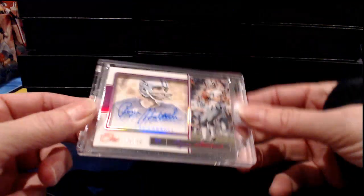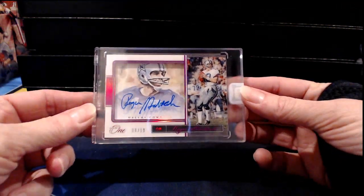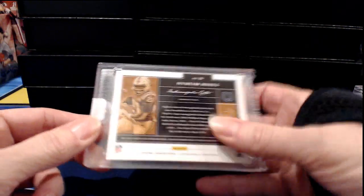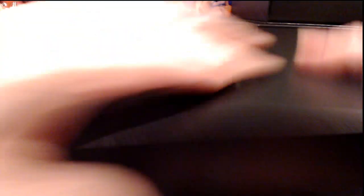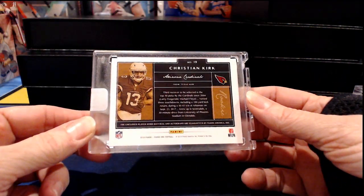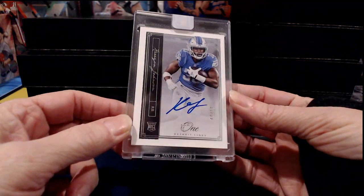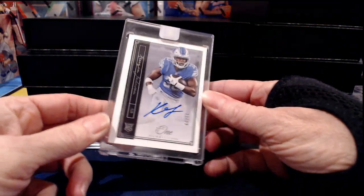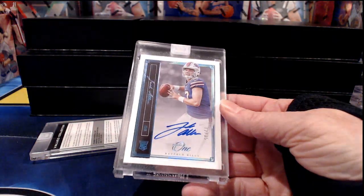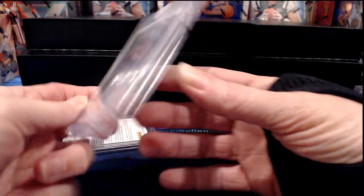Roger Staubach and the Dallas Cowboys, numbered to 10 — I just like the looks of that card, really handsome. Coming out behind that, numbered to 199 — it's Nyheim Hines for the Colts. And this is a redemption — stays face down until the end of the break. Next is Christian Kirk, numbered to 99 for the Arizona Cardinals. Then Kerryon Johnson to 99 — it's nice to see the Lions get a live Kerryon Johnson out of here. And Josh Allen numbered to 35 for the Bills.